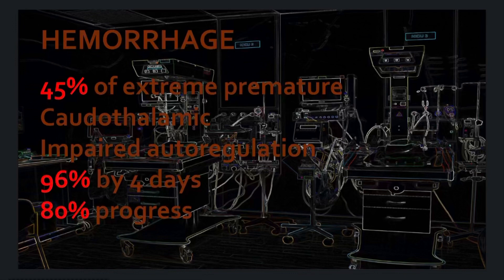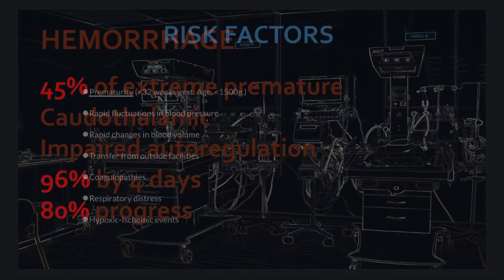96% of all bleeds are going to happen in the first four days of life, and out of those, 80% progress into higher grade bleeds.